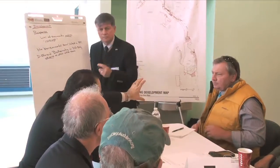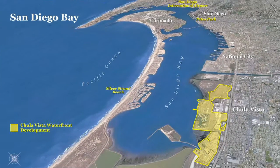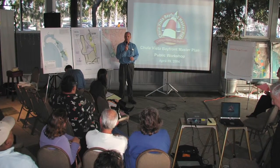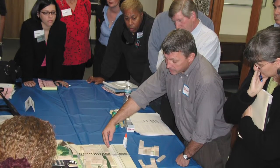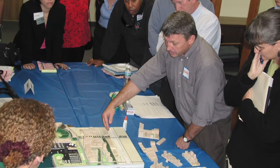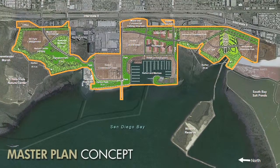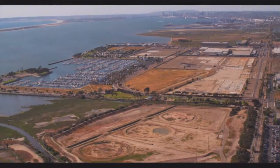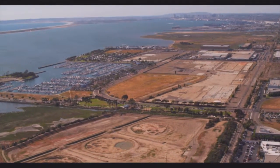Integrated planning will be modeled in part on the success of the Chula Vista Bayfront Plan, a process that was inclusive, scientifically sound, and rooted in community involvement. After a decade-long joint planning process between the Port of San Diego and the City of Chula Vista, the California Coastal Commission unanimously approved the 535-acre Chula Vista Bayfront Plan — the largest available coastal development opportunity in Southern California.